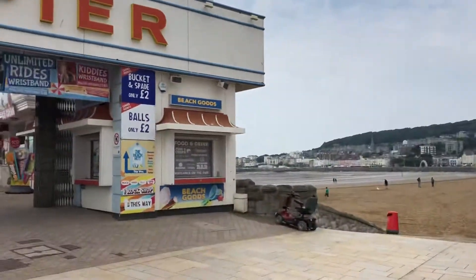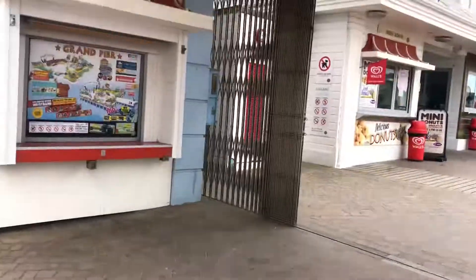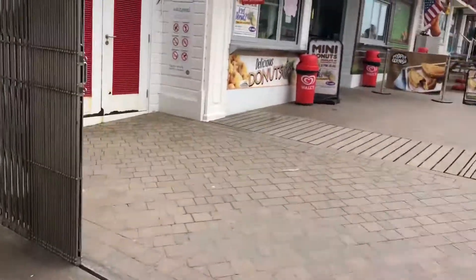Welcome to Weston-super-Mare and welcome to the Grand Pier — the main pier in Weston-super-Mare. Here is the front.